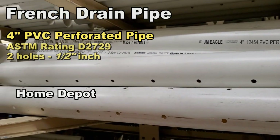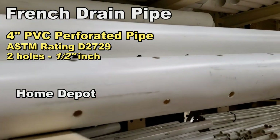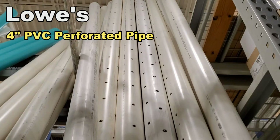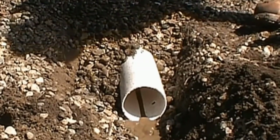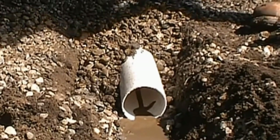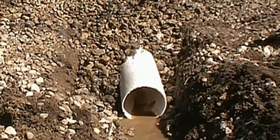This is French drain pipe. Here at Home Depot, this is four-inch PVC perforated pipe. It has a rating and two half-inch holes drilled in the bottom. This type of pipe is a thin-wall pipe — there's a difference between schedule 40 and this pipe. A French drain is perforated pipe surrounded by gravel, laid in a bed of gravel and completely surrounded with stone. French drain is used to collect subsurface water — water that's underground. As that water rises up in your yard, it enters through the gravel into the pipe and is carried away.